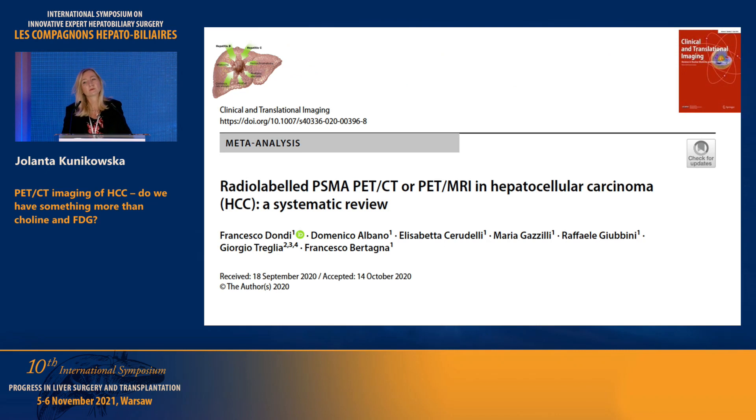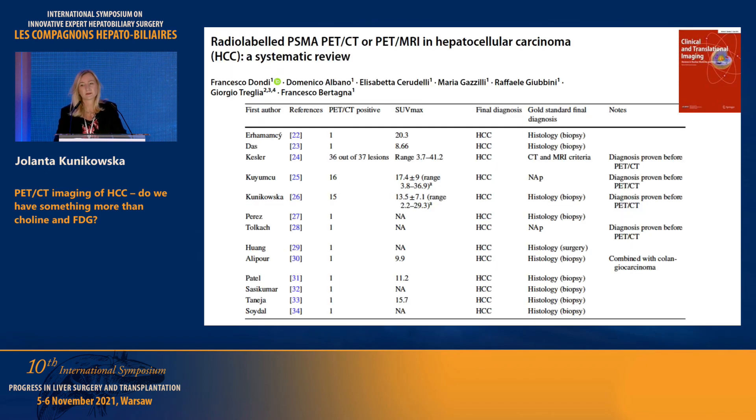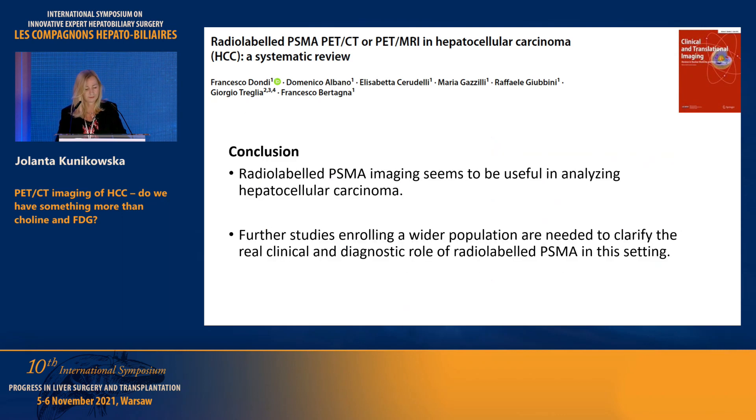From last year, we have a meta-analysis on the use of this tracer. Only 13 publications were included — the majority were case reports, except for three larger studies. One of those is the first publication with 36 lesions in seven patients. We still have a quite small number of patients. But the conclusion is very important: this imaging seems very useful for evaluating patients with suspected HCC before surgery.